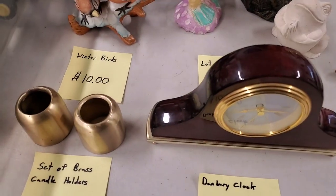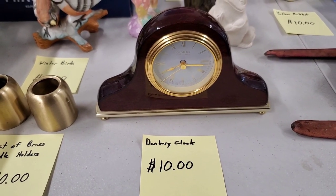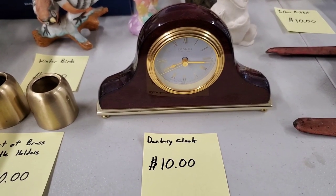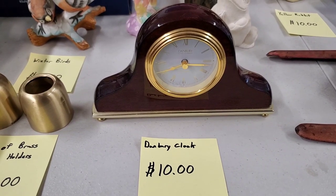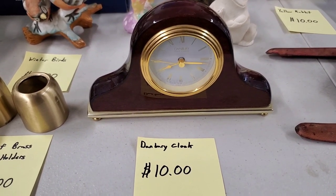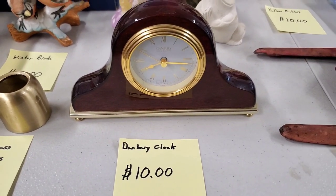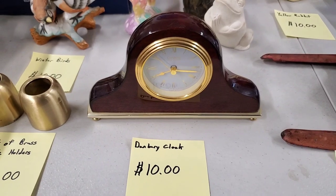Look at that beautiful clock. It is a battery-operated clock - you just throw a double-A in there and it's working. Really, really pretty. It's a Danbury clock with German movement. They're actually on eBay and they're all selling. $10.